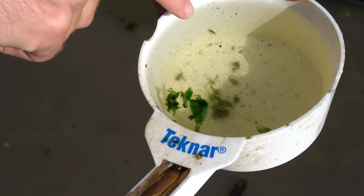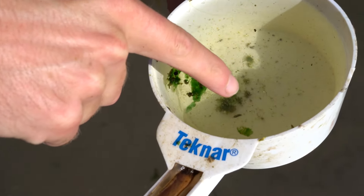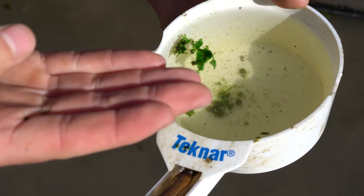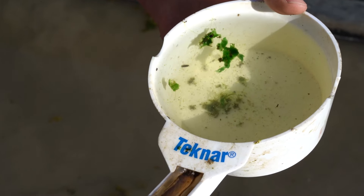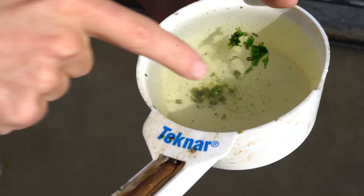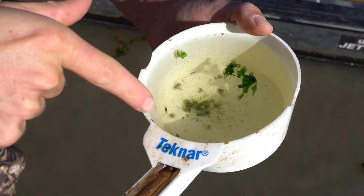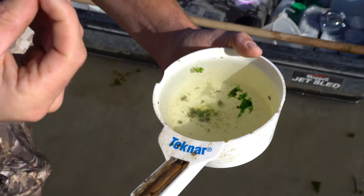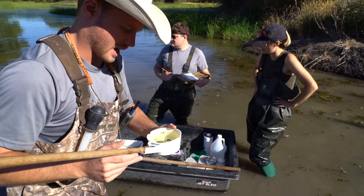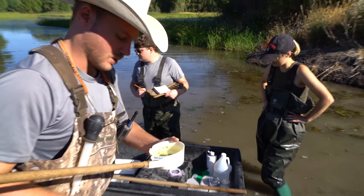This boatman swims right side up, but these guys are called backswimmers because they look like they're upside down. They have a little proboscis that they inject into their prey and pull the contents out — so these guys can actually sting your finger if you're not careful when handling them. But they can definitely get after mosquito larvae.